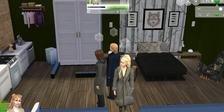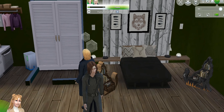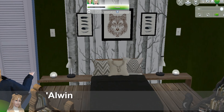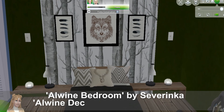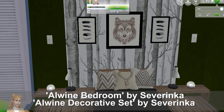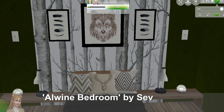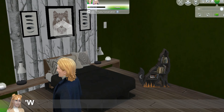They actually live in an igloo — it's a long story, we might actually do another episode just on that. If you hear any noise, it's a very loud neighborhood. So they like this Alwine bedroom by Severinka. This is very cute. It comes with the bed, and the pillows are actually a separate swatch — you can change the pattern on those as well. I think the bed you can actually change the color as well. It also comes with this sort of headboard frame here in the back with the planks. You can actually put miscellaneous clutter items on that.